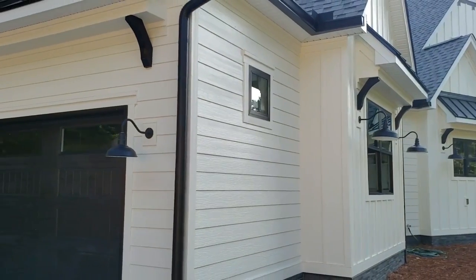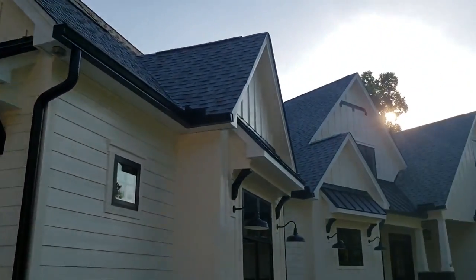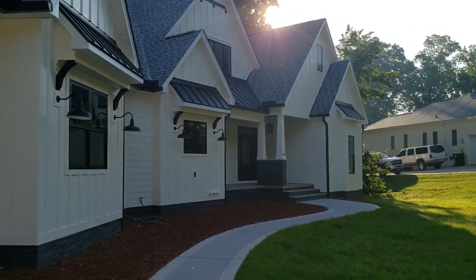We've got black windows — Anderson composite windows. We've got black metal roof accents and black corbels underneath the overhangs. You can see those.